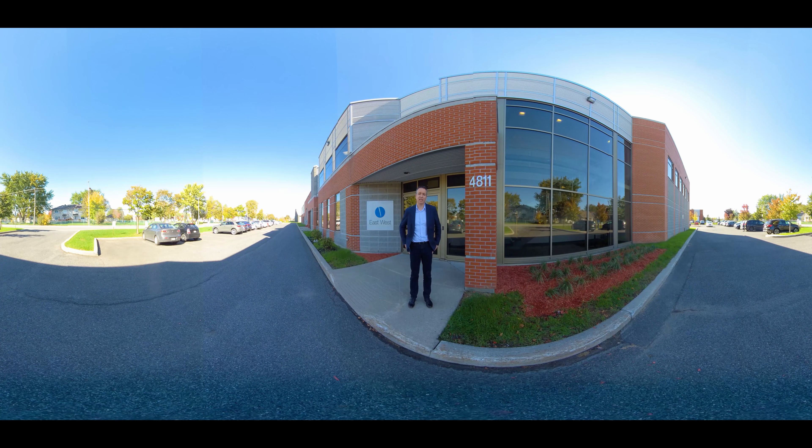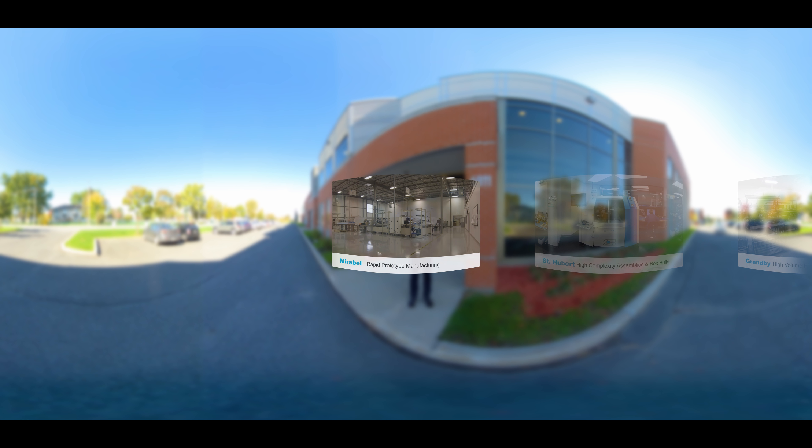Before we go inside, let me present the other facilities. Our Mirabel factory is called RPM — Rapid Prototype Manufacturing. We can quickly turn prototypes into production, and we are able to initiate our process with minimal lead time. So if you need it yesterday, this is the place for you.